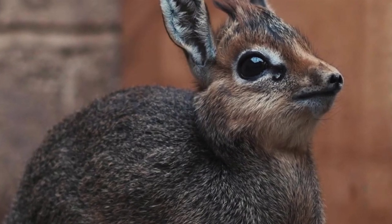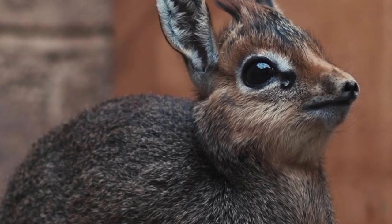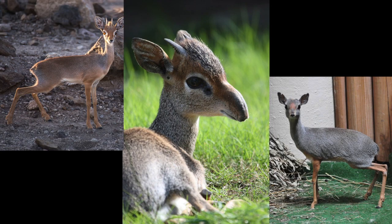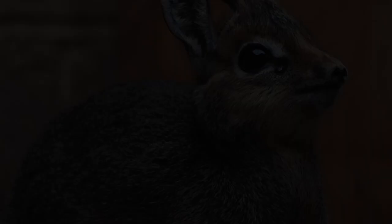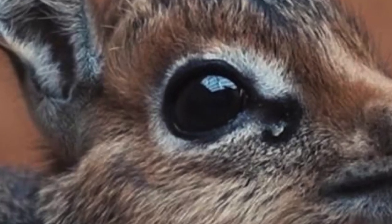Kirk's dikdik, or Madoka kirkei, is actually one of four species of dikdik, with the other species being Gunther's dikdik, Salt's dikdik, and the silver dikdik. However, due to the large presence of Kirk's dikdik in eastern Africa, we will be focusing on them for the majority of our program.